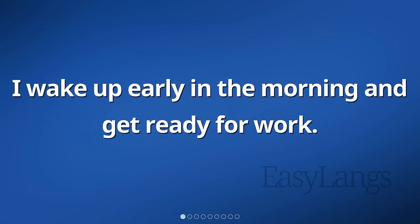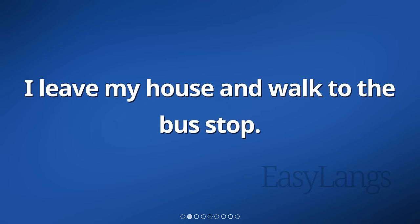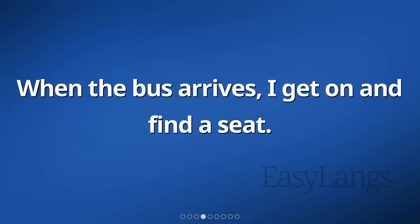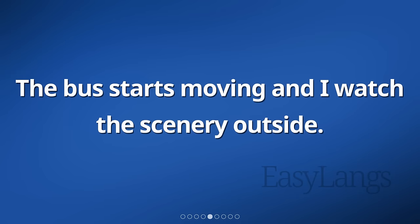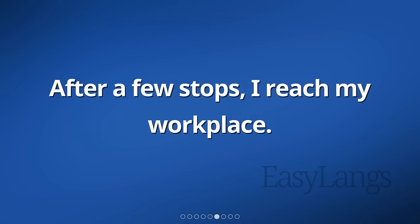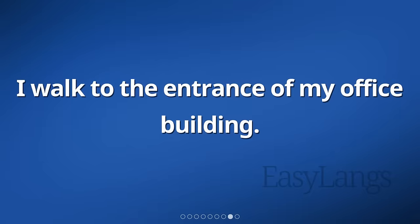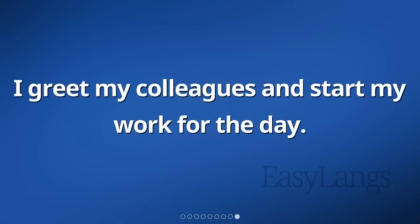I wake up early in the morning and get ready for work. I leave my house and walk to the bus stop. There are a few people waiting for the bus. When the bus arrives, I get on and find a seat. The bus starts moving and I watch the scenery outside. After a few stops, I reach my workplace. I thank the bus driver and get off the bus. I walk to the entrance of my office building. I greet my colleagues and start my work for the day.